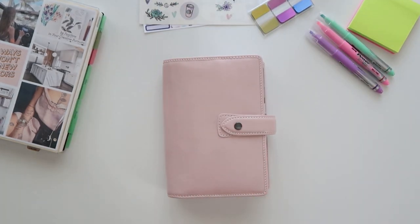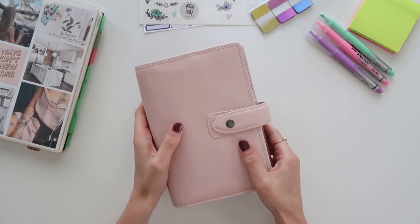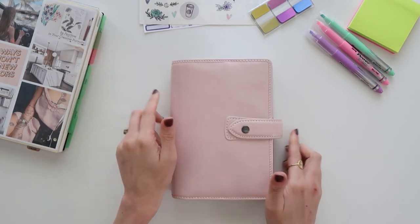Hey friends, welcome back to my channel. If you're new here, my name is Ashton, and today I have a planner update for you. We're going to be flipping through my personal size Filofax planner — just a little update to my system.